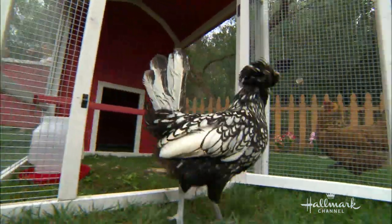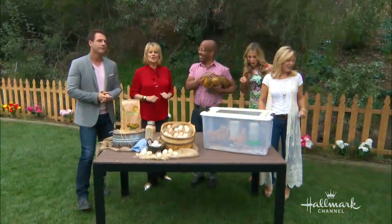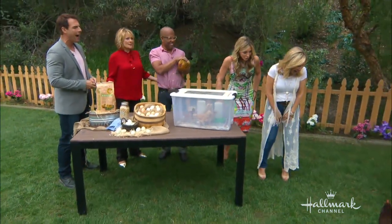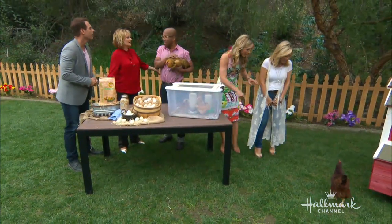Here we are in our backyard. Ken Wingard is here to show us how easy it is to have our own chicken coop in our very own backyard. I love that we have a chicken coop in our backyard. But why do we want to do this?